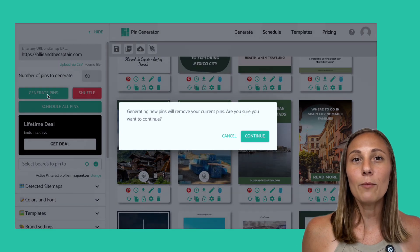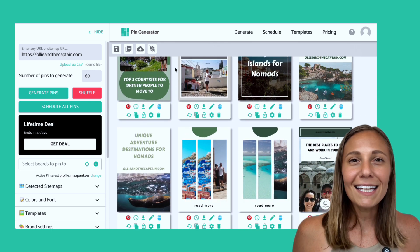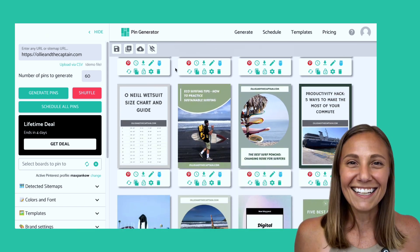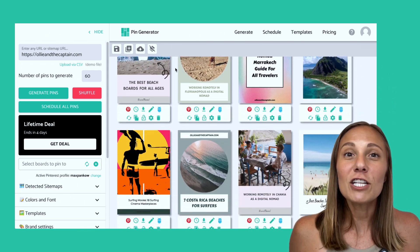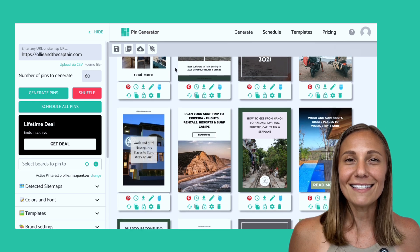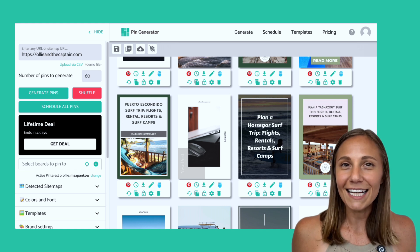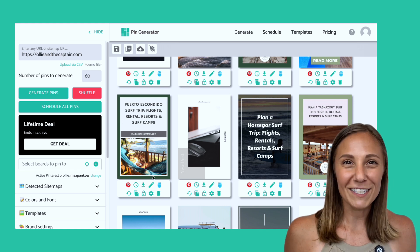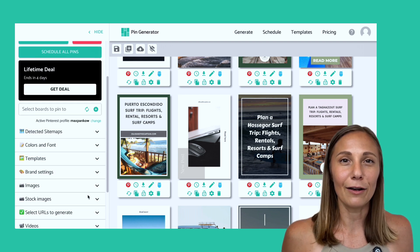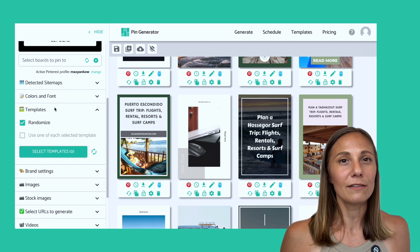I'll hit generate again and you'll see that these pins are now populating on the right-hand side. This is the part that usually takes hours — planning, designing, creating, putting together titles, images, descriptions — but Pin Generator does it for you in seconds. Each pin has a unique layout and a fresh design, exactly what Pinterest is looking for. And the best part, the titles and descriptions are pulled straight from your site's content, so there's no need to use ChatGPT or any other method for creating these. You could edit anything you want, but honestly, it's pretty good to go. I recommend flipping through some of our community templates and saving the ones you like or designing your own.